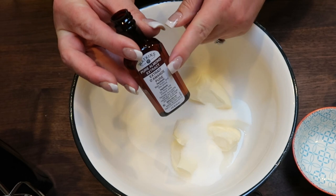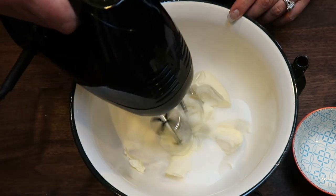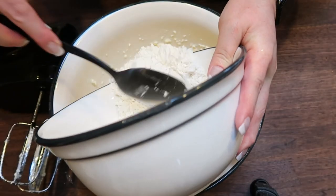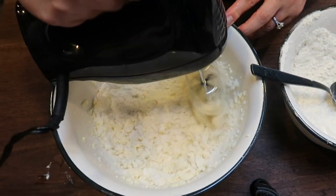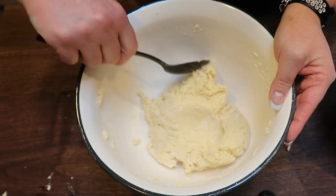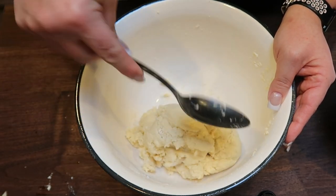Almond extract is potent, so watch how much you put in — you can always add more, you just can't take it away. With your handheld mixer, mix until fully incorporated. Once combined, gradually add in your flour mixture on a low-speed mixer until the flour is fully incorporated. This is what your dough should look like — just roll it on your spoon to pick up anything that falls to the bottom of the bowl.